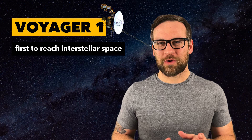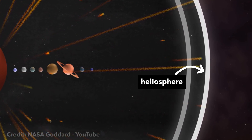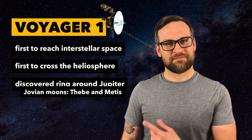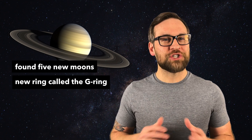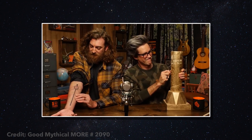Voyager 1 was the first spacecraft to cross the heliosphere — the boundary where the influences outside our solar system are stronger than those from our sun. It discovered a thin ring around Jupiter and two new Jovian moons: Thebe and Metis. Jupiter has a ring! At Saturn, Voyager 1 found five new moons and a new ring called the G-ring. It's such a big deal that one of the Internet's favorite dads got it as his first tattoo. So this is the Voyager 1 space probe, and that's a bold placement for a first tattoo.